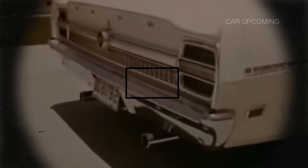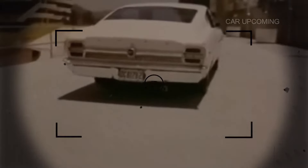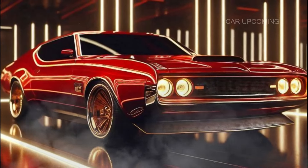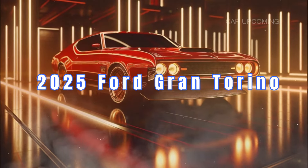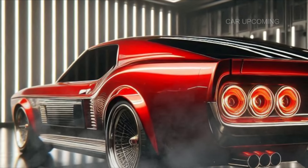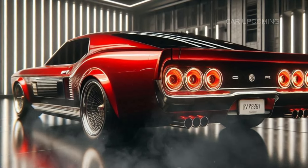Iconic, timeless, legendary — the Ford Gran Torino has made its mark in the hearts of muscle car enthusiasts for decades. But what happens when this classic gets a 2025 upgrade? Today we're taking an in-depth look at the 2025 Ford Gran Torino, a perfect blend of vintage charm and cutting-edge performance. Buckle up, because this is going to be one thrilling ride.